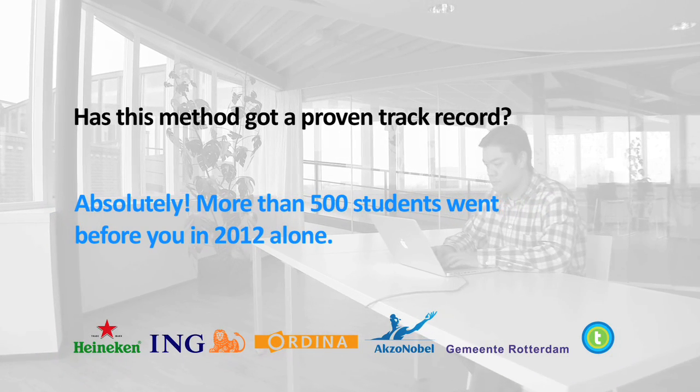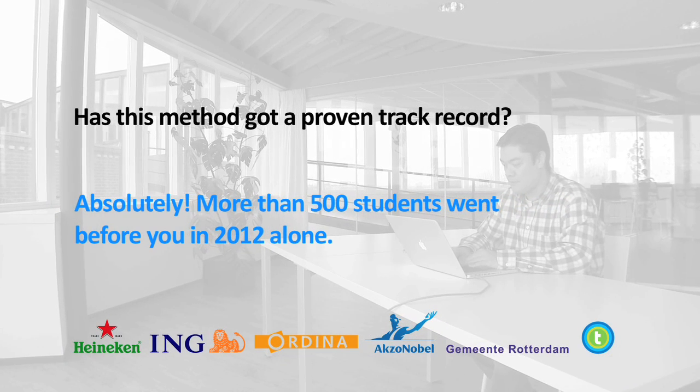Absolutely — more than 500 students went before you in 2012 alone.